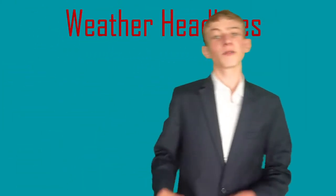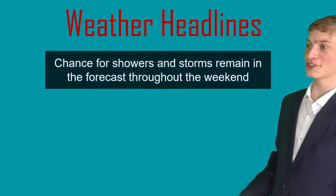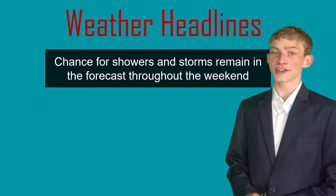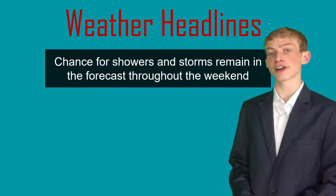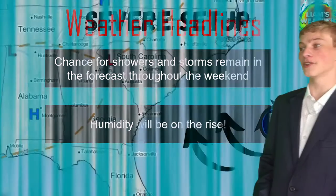Let's go ahead and talk about what we're going to be seeing for this weekend and also even to the start of next week. We still have that chance for some scattered showers and even thunderstorms because we have several different fronts moving throughout our area, and because of that, the humidity is definitely going to be on the rise.